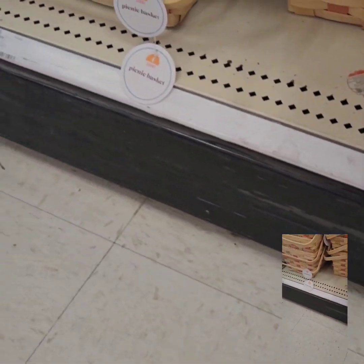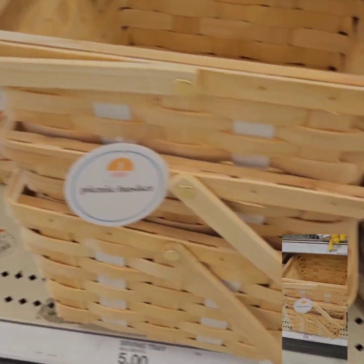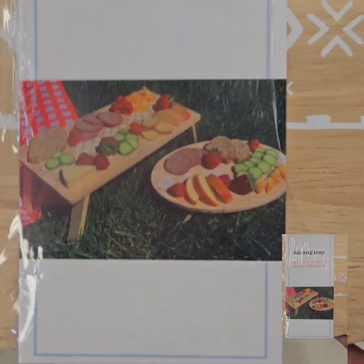They have some really cute picnic baskets here for $5, in two different colors.